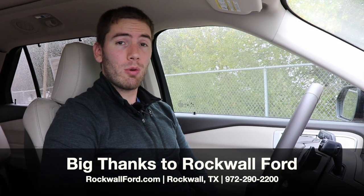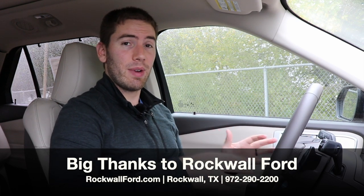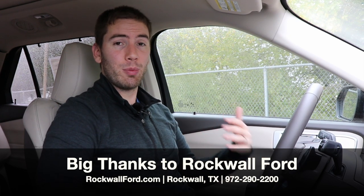I want to give a big thank you and shout out to Rockwell Ford in Rockwell, Texas for getting this ready for me to show you guys today. They were super generous, and I'll put their information in the description below.